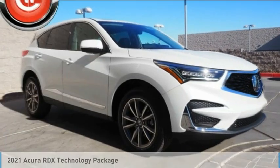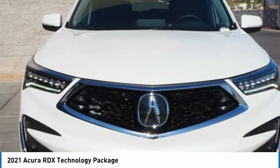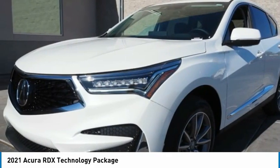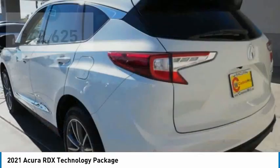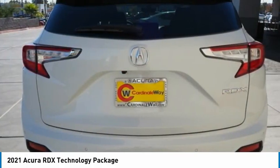The 2021 Acura RDX is viewed as an accurate answer to BMW's sporty X3. The RDX offers a stylish interior, plenty of sport, and a nice amount of utility, and is priced below $45,000.